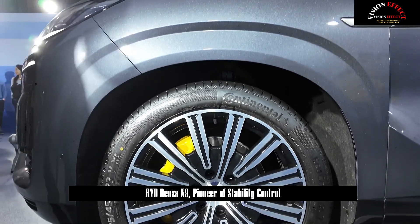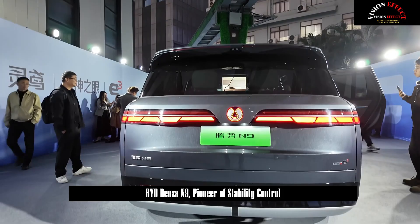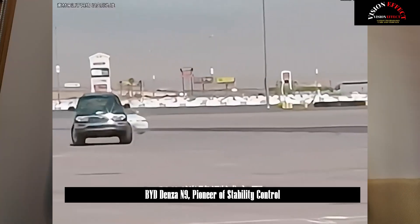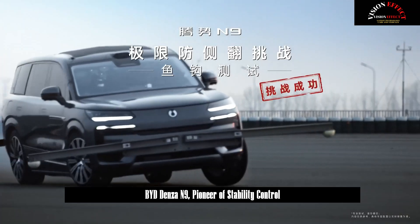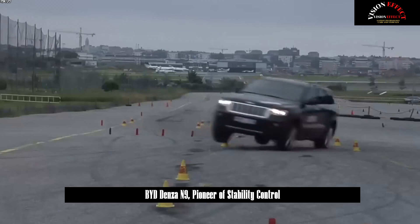As the pioneer of stability control in high-speed tire bursts, BYD always prioritizes user safety. DENSA-N9 not only broke the tire burst record on flat roads once again, but also achieved stability in tire bursts on curves and icy and snowy roads.